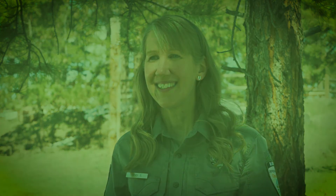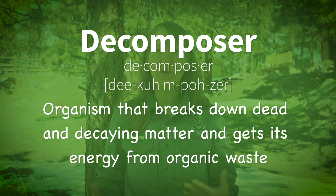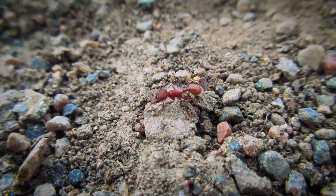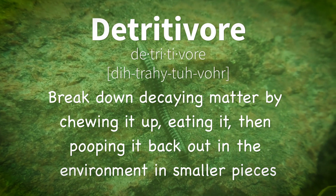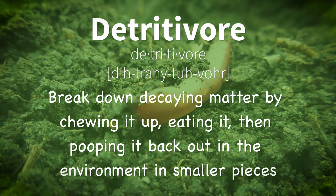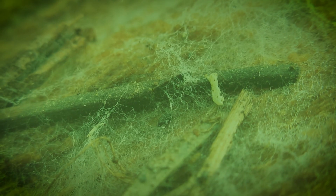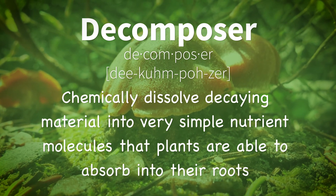Who are these small recyclers? Decomposers! A decomposer gets its energy from organic waste. Without decomposers, there would be dead and decaying things piled up everywhere, and there would be no way to get those nutrients back into the food chain. There are different types of decomposers and each breaks down dead and decaying matter in different ways. Detritivores such as ants, roly polies, beetles, millipedes, and worms break down decaying matter by chewing it up, eating it, and then pooping it back out into the environment in smaller, nutrient-rich pieces. Decomposers such as bacteria and fungi chemically dissolve decaying material into very simple nutrient molecules that plants are able to absorb into their roots.